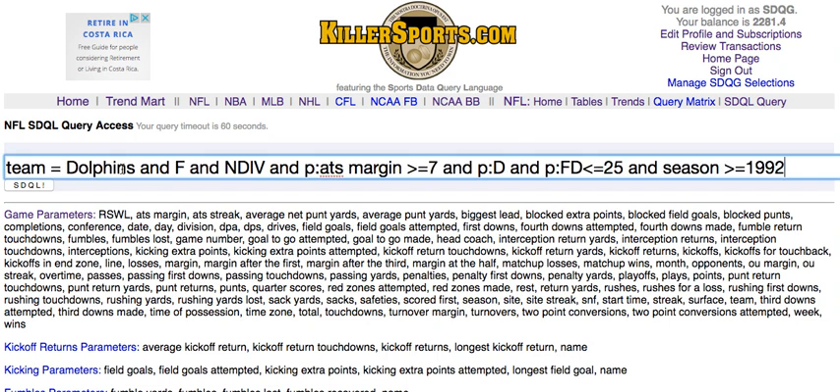Team equals Dolphins. They're favored, facing a non-divisional opponent. Previous ATS margin greater than or equal to seven — meaning they covered their previous game by at least a touchdown. They were a dog in that game and they had 25 or fewer first downs, going way back to 1992.